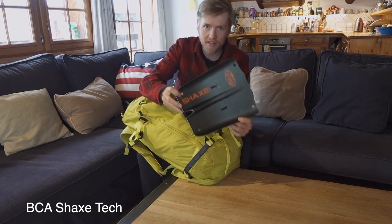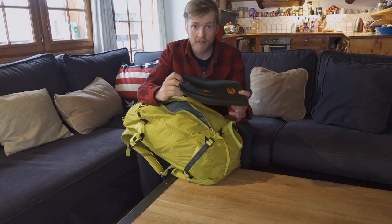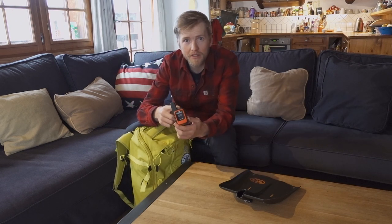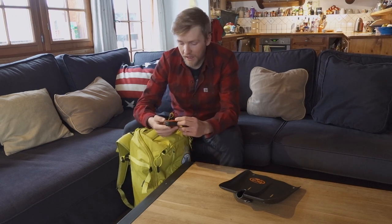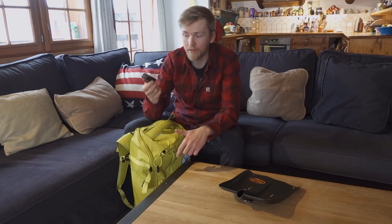This is a BCA Shaxtec shovel blade which works with my ice axe — I'll show you how that works in a second. In the top pocket I've got a GPS unit called the Garmin InReach. This thing is great. It's got a tracking feature so I can turn it on and leave it on for the day, and it sends my location to a website so my girlfriend, my parents, or the people I'm working for can see where I am. I can also text and contact the emergency services with this device, so it's really good to have a secondary form of communication. Mobile phones work but they don't always work, so having something that you can send a message with is really useful.